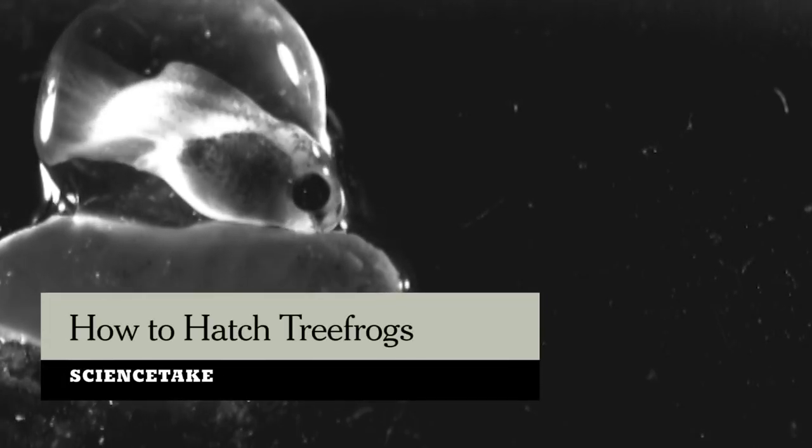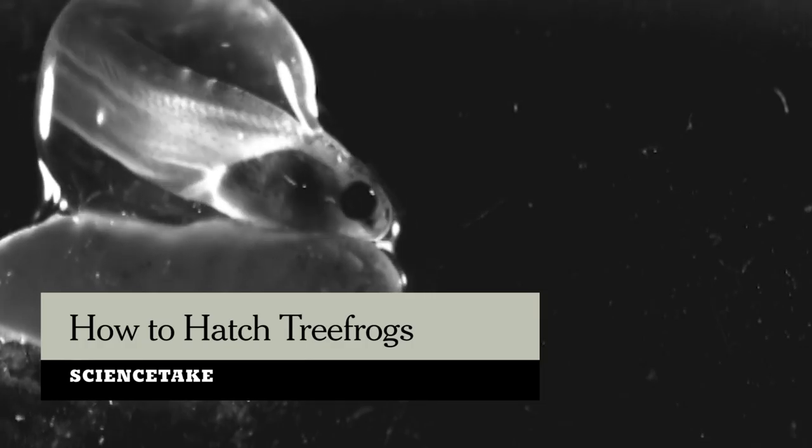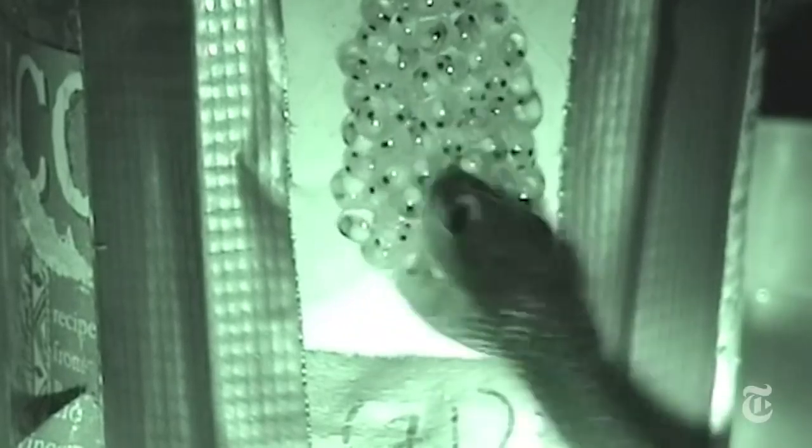That's a frog embryo, leaving its egg to enter the world. And this embryo can hatch at will.